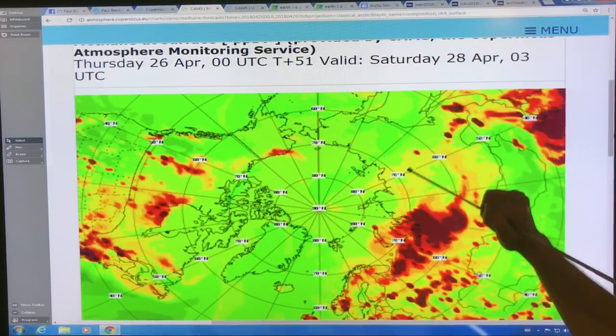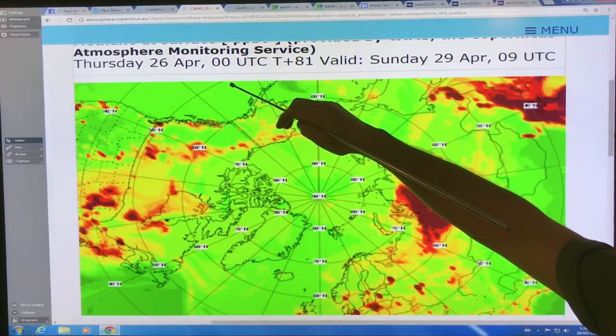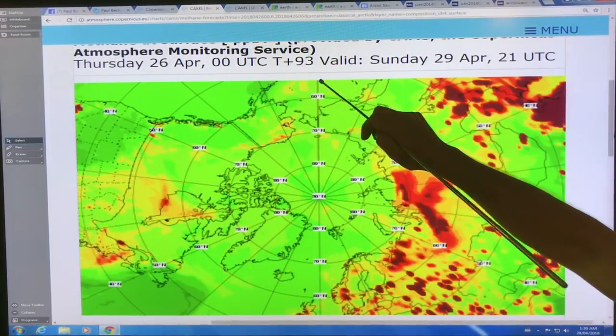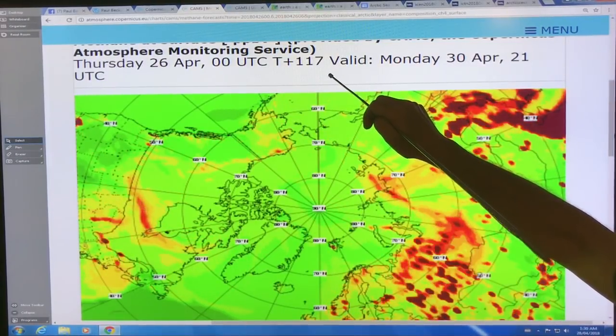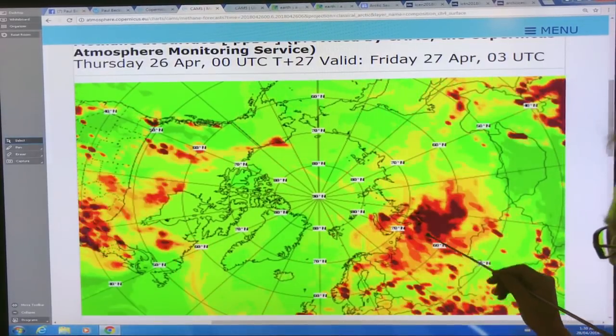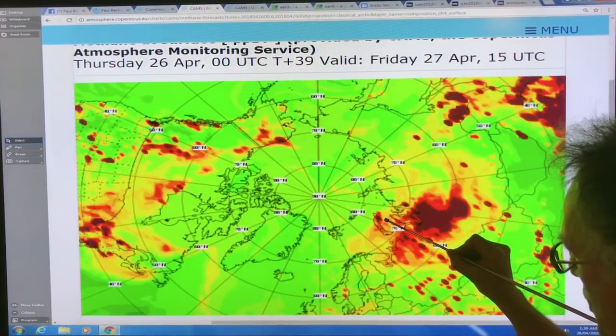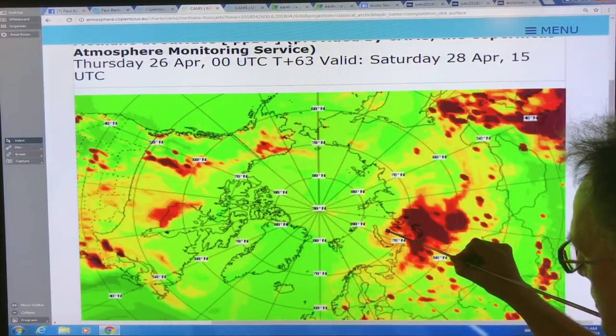This is cycling from the beginning of April 26, every three hours, going through to the 30th of April, even May 1. You can see these point sources — they're not being blown over from the land, they're actually coming up.